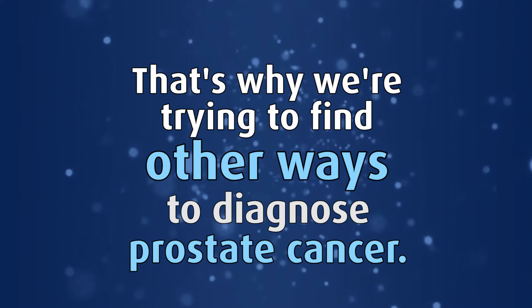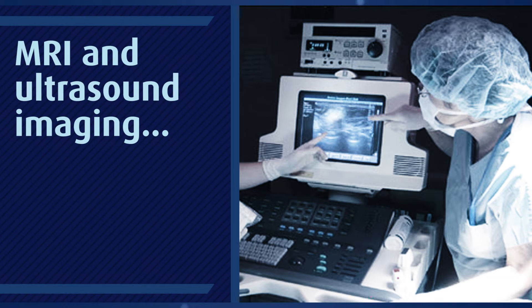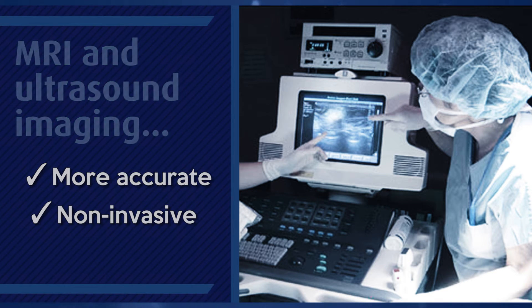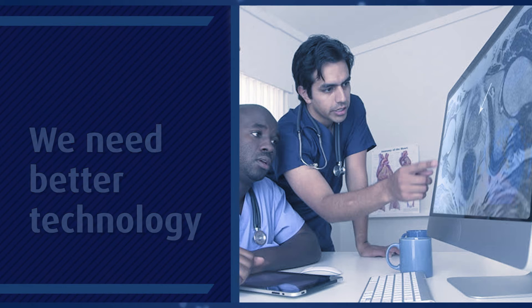That's why we're trying to find other ways to diagnose prostate cancer. With your help, MRI and ultrasound imaging could be the answer to more accurate, non-invasive prostate cancer diagnosis and grading. But before MRI and ultrasound are ready to be used as a widespread cancer diagnosis tool, we need better technology to help interpret MRI and ultrasound results.